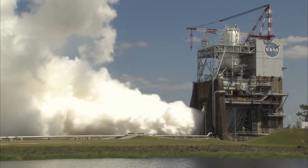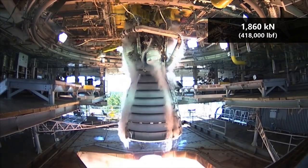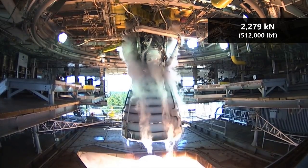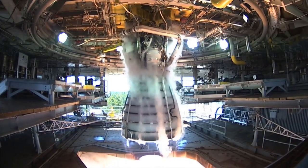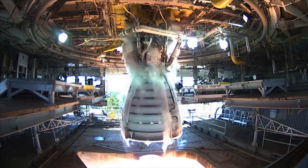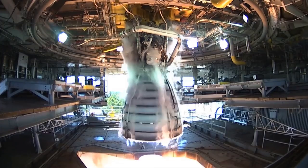At sea level, the engine produces 1,860 kN of thrust and 2,279 kN in a vacuum. The engine is also able to throttle to about 65% of full thrust. This throttle capability was used to limit G-forces and reduce aerodynamic stress during flight.